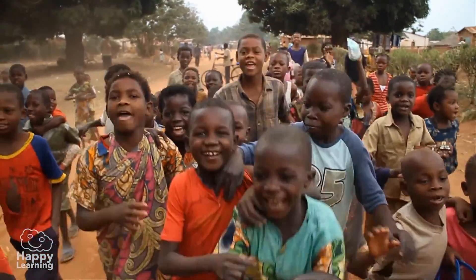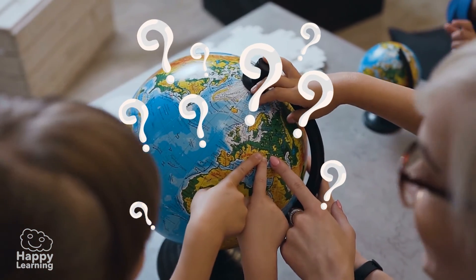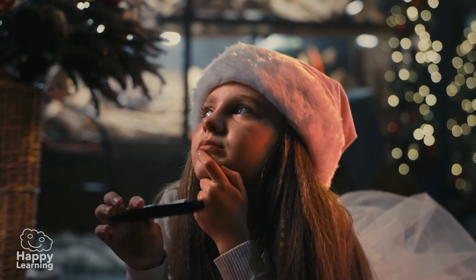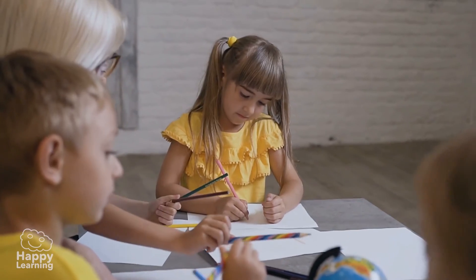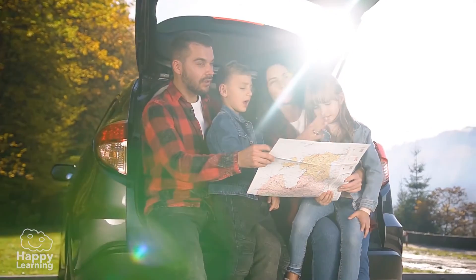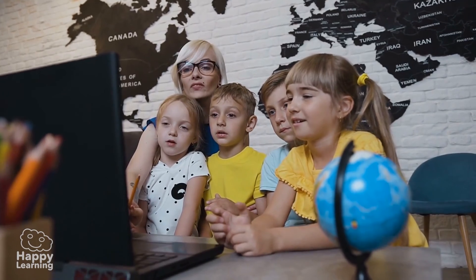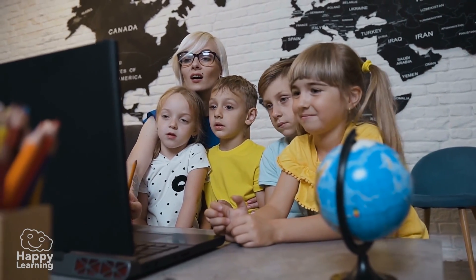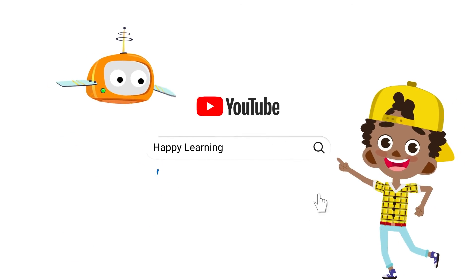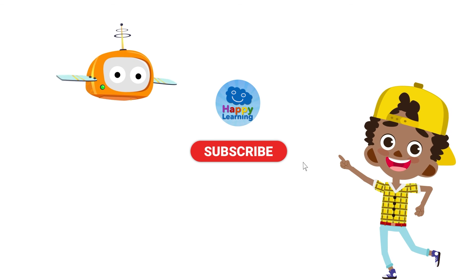Now you have to find out what coordinates your country is at. Of course, there is nothing better than using your imagination to create fantastic things like imaginary lines — like parallels and meridians. Goodbye friends, see you next time. Search us and subscribe to Happy Learning's YouTube channel.